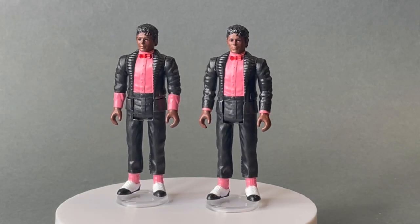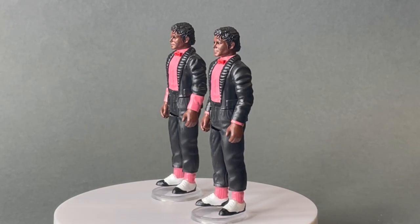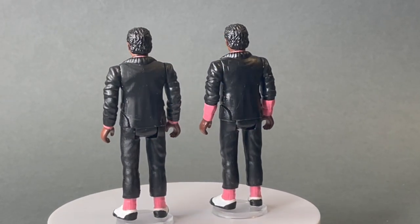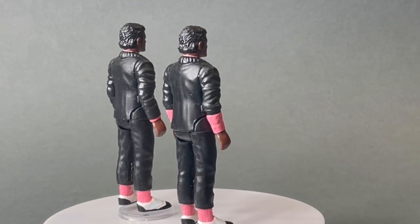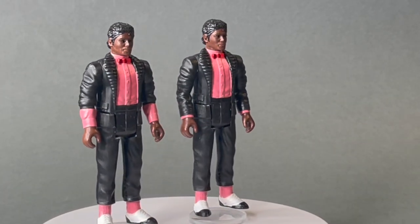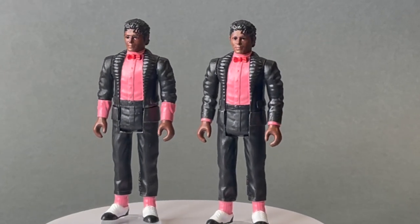For Billie Jean, we have the two figures shown here — one where Michael's jacket sleeves are down and the second where they are rolled up, just like how he appeared in the video. Aside from that, the figures are obviously identical.